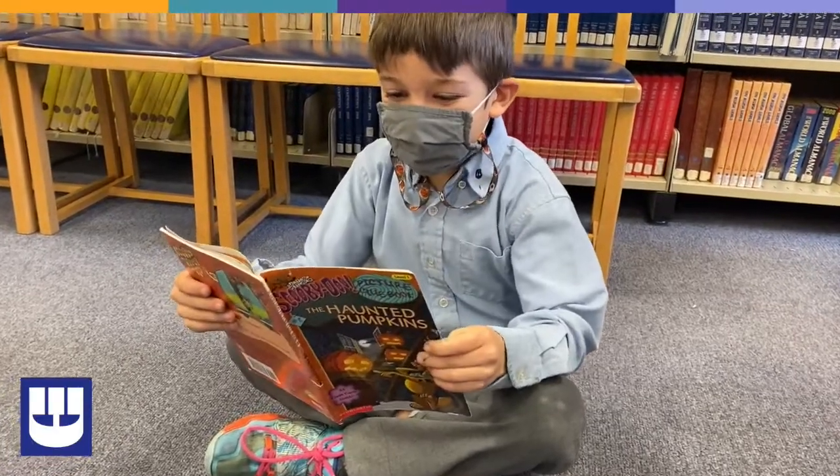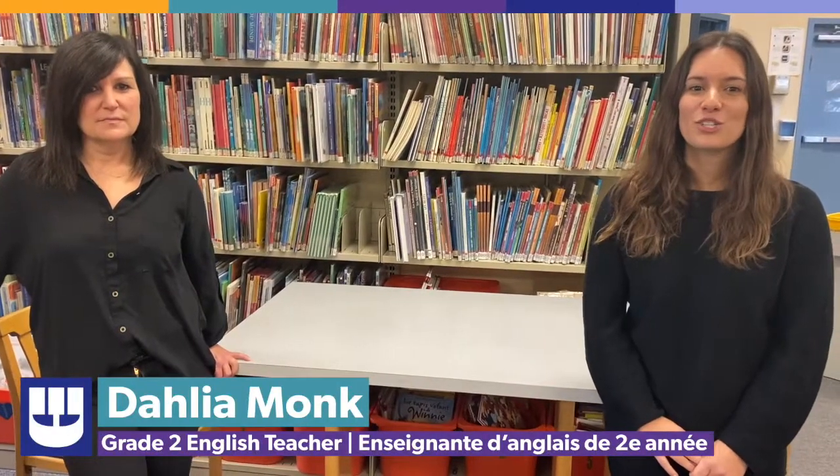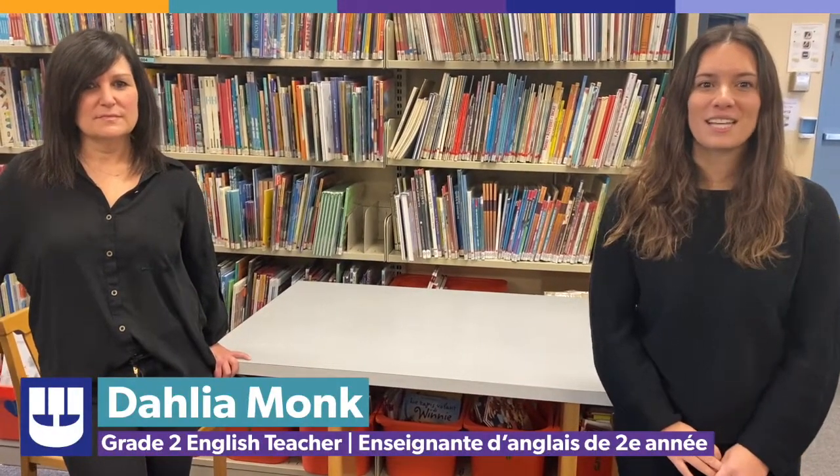Read to self gives me the opportunity to work one-on-one or in small groups with the children. My students truly look forward to their daily read to self time.